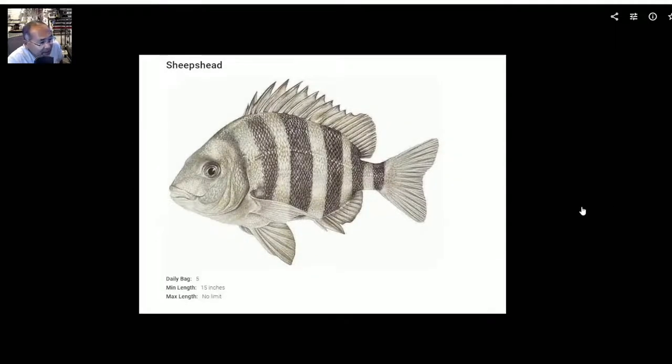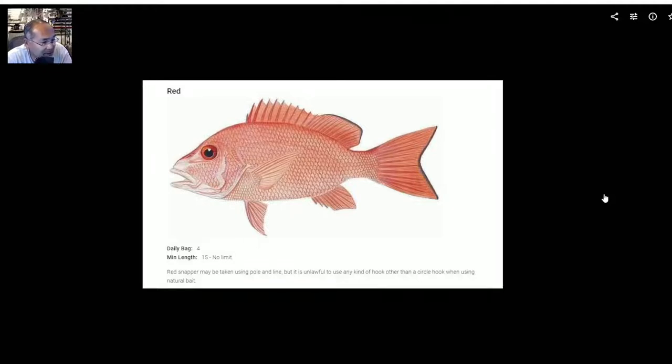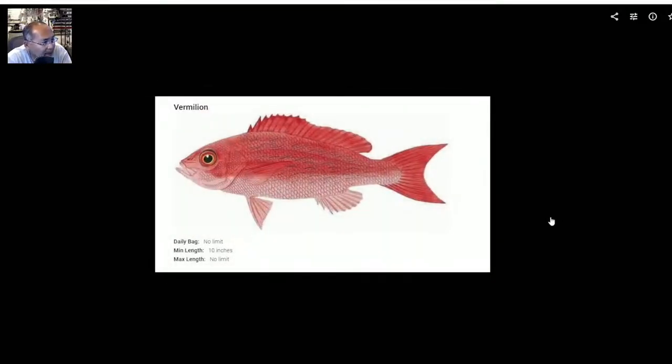Sheepshead — daily bag limit is 5, minimum length is 15 inches with no max length. Daily bag 5 and 15 are the key numbers. Lane snapper — no limit on the daily bag size, but there is an 8-inch minimum limit. Red snapper — don't anticipate getting any on the piers, but the daily bag limit is 4, minimum length 15 with no max limit. You must take red snapper using pole and line, and it is unlawful to use any hook other than a circle hook when using natural bait. Vermilion snapper — no limit for daily bag, no max length, but there's a 10-inch minimum length.